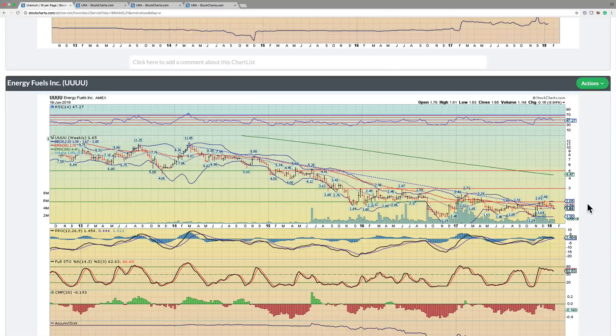Energy Fuels — similar to Cameco, it broke out of this downtrend and now it's been consolidating by backtesting this breakout point. But again, like Denison, this one broke below the 50 on the weekly RSI. So from our standpoint, if we don't own it, we don't want to touch this one until one of two things happens: it breaks back above the 50 on the RSI, or it finds support here at the 38 level. If it finds support there, then that would be a good point to add.